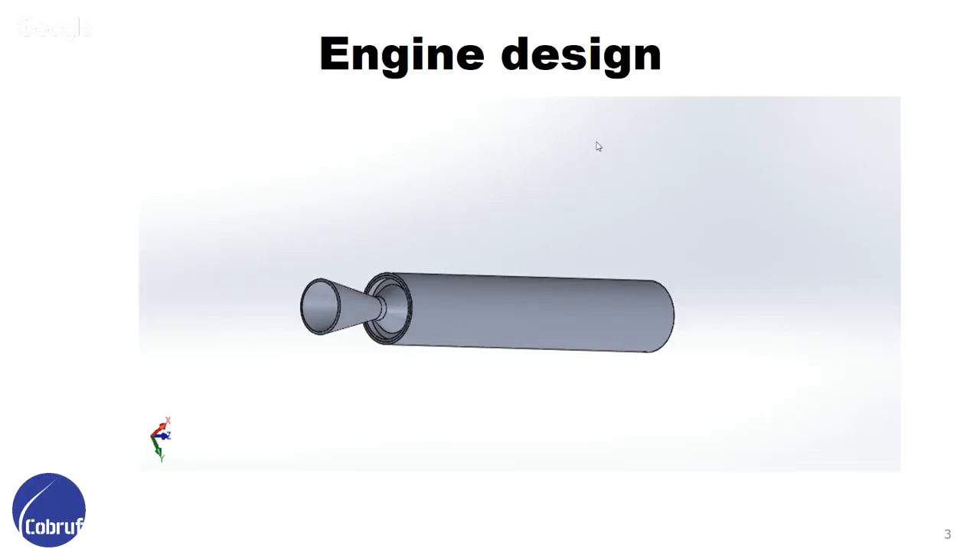This is the design of the engine, here without the fixation system, because we did the simulation by part. We simulated part by part to check if the resistance and the thermal resistance of each piece was okay, and then we did one simulation with the whole engine.